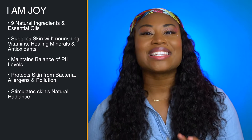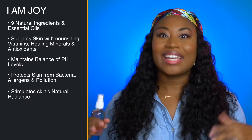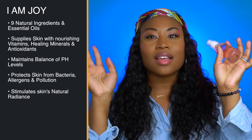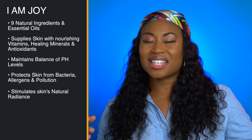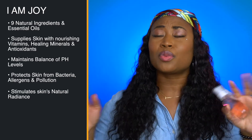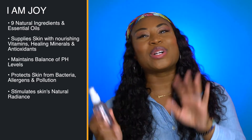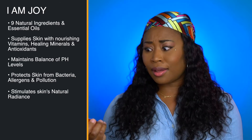I Am Joy is made with just nine natural ingredients and essential oils. It supplies your skin with deeply nourishing vitamins, healing minerals, and powerful antioxidants, while maintaining the balance of pH levels which protect your skin against external influences like bacteria, allergens, and pollution — which we have a lot of right now in LA — while also maintaining moisture and stimulating your skin's natural radiance.